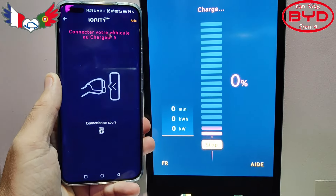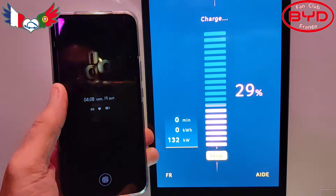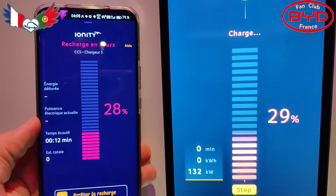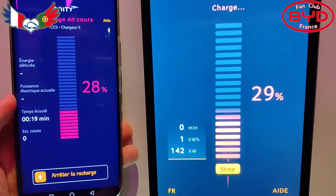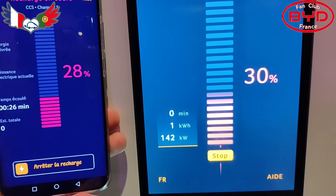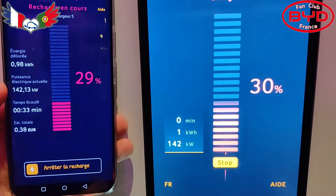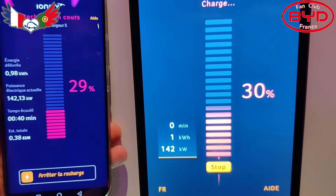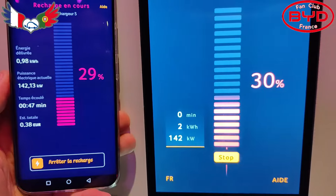Il me restait 29% je crois. Sur le téléphone ça dit 28, sur la borne ça dit 29. La puissance, 142 kW. Les deux disent à peu près la même chose. Ça ne monte pas plus vite. La borne est super silencieuse par rapport à l'habitude — c'est bien. Je vais rentrer dans la voiture. Elle est là, la chaîne.